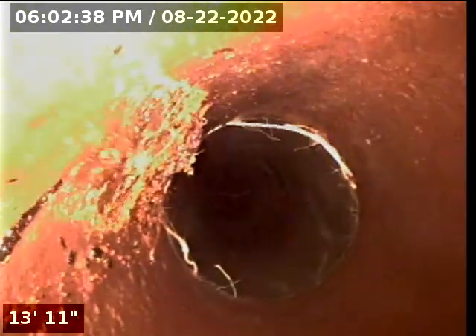We're probably gonna run the jetter one more time just to hit a few of these, but yeah, pretty big difference. You couldn't even see anything the first time we ran the camera, so we're gonna go through these again.